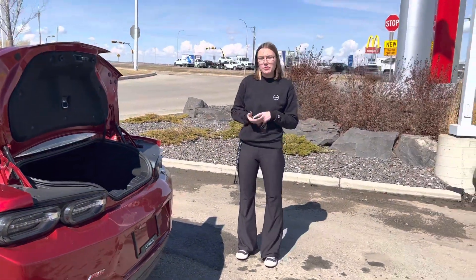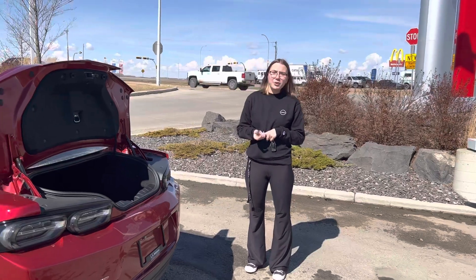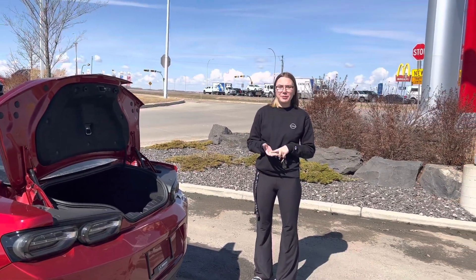Let me know how I can make this work for you. Give me a call at the store at 780-769-0060. Can't wait to hear from you.